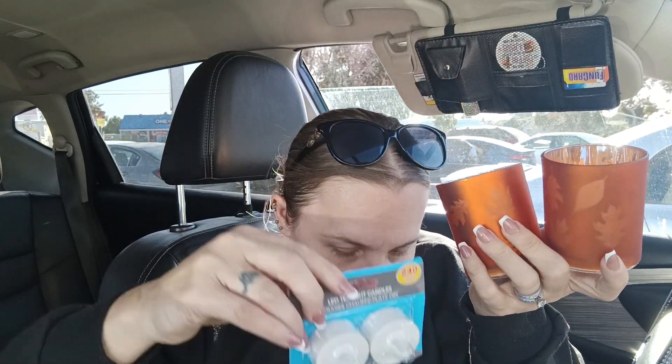I grabbed two of these candle holders just so we have a pop of dark color. And then I got LED candles to go in them because we have four little kids at the house, so I didn't want to do regular candles.